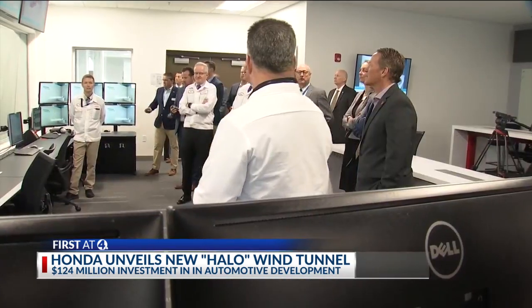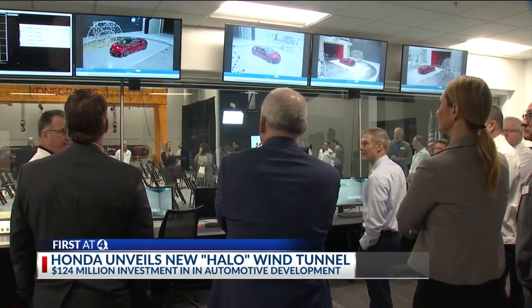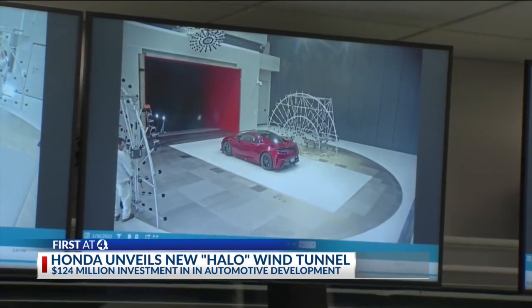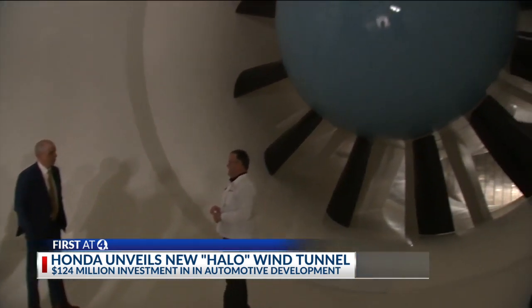The $124 million facility is the latest commitment by Honda to the Buckeye State. Over the past 40 years, the car manufacturer has invested more than $14 billion in automotive advancements in Ohio.